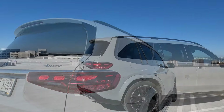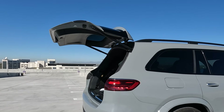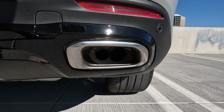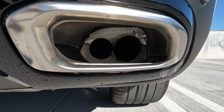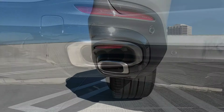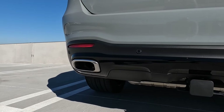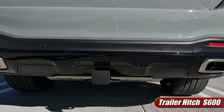LED taillights all the way across — I really like the way they've designed this. It gives that rear three-quarter view a very athletic, hunched-down stance. This does have a power-opening rear hatch, as you'd expect. Down on the lower bumper, some nice exhaust finishers. I will point out these are not real exhaust tips — not my favorite design choice, but they do look pretty nice at least from a distance. In the center is a trailer hitch receiver, which is oddly enough an option on this.